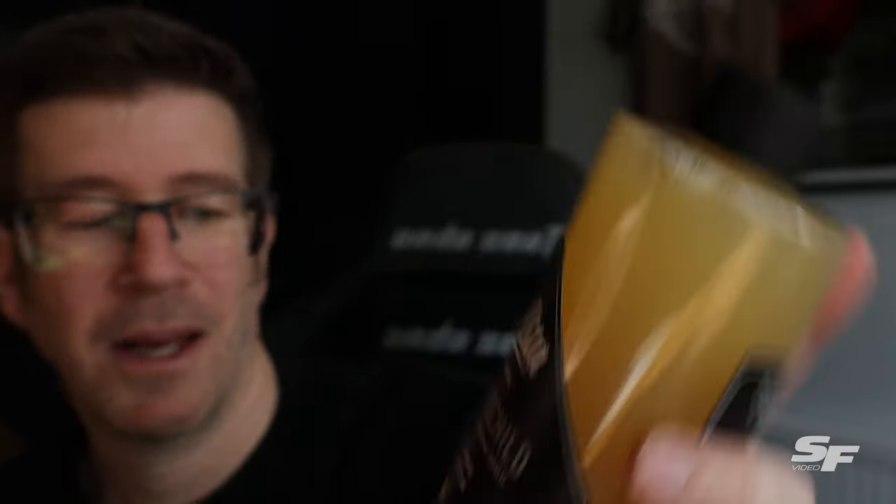There's a high shine protector — it's called Perlenshilt. Once the wash routine is complete and the surface is contaminant free, you spray Perlenshilt directly onto the paintwork, work a panel at a time, and buff with a clean microfibre. It can also be layered for extra protection, so that'd be nice to try out once I get it cleaned up.